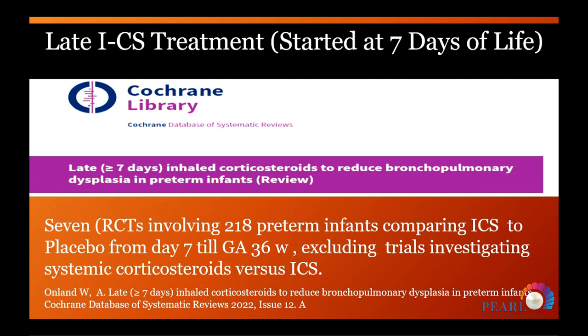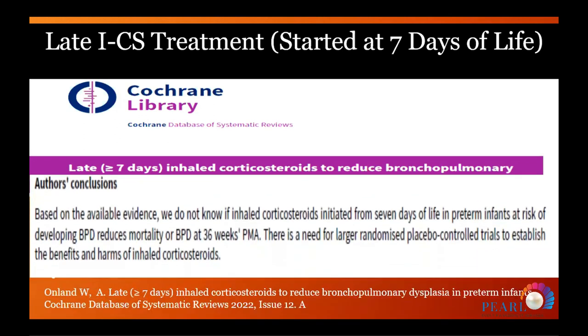Both the 2017 and 2022 Cochrane updates still found no effect for late inhaled corticosteroids on improving the incidence or composite incidence of bronchopulmonary dysplasia, or bronchopulmonary dysplasia combined with mortality.